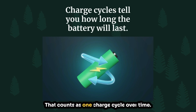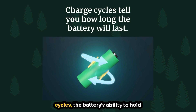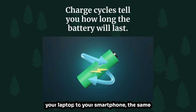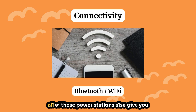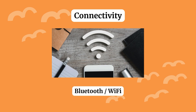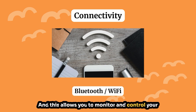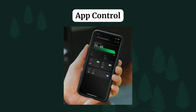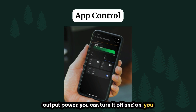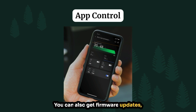Over time, as you go through more charge cycles, the battery's ability to hold a charge starts to slowly decrease — you'll notice this in a lot of electronics from your laptop to your smartphone, and the same thing happens in a portable power station. All of these power stations also give you some form of connectivity — Bluetooth or Wi-Fi, sometimes both — allowing you to monitor and control your power station remotely using your smartphone. You can check battery levels, output power, turn it on or off, turn on specific ports, and also get firmware updates and bug fixes.